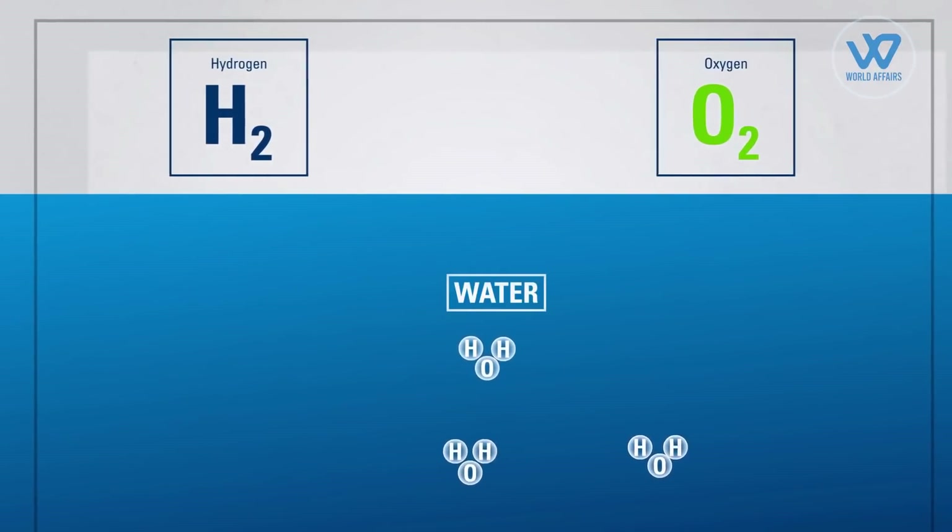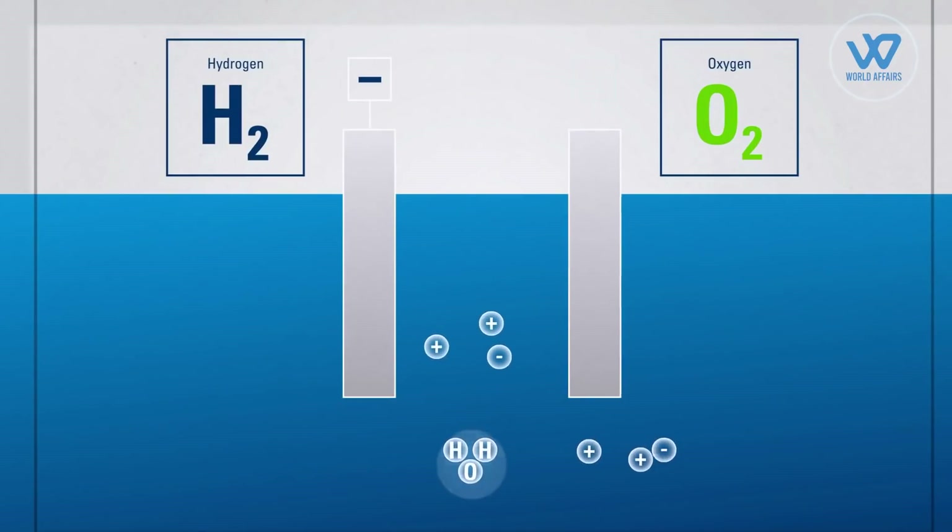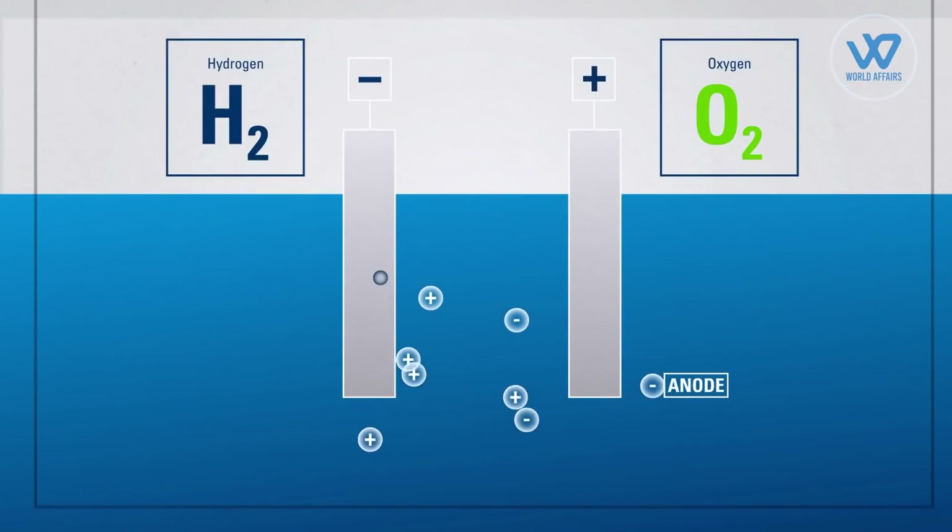Other ways exist, such as electrolysis, which splits water into its fundamental components of hydrogen and oxygen using an electric current.